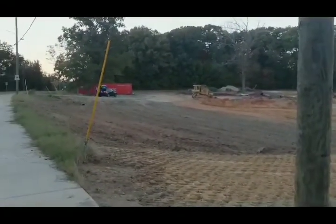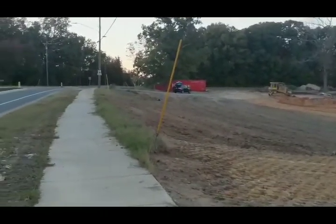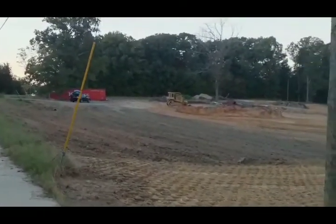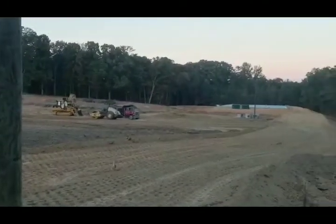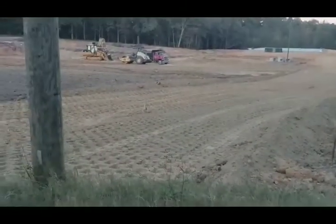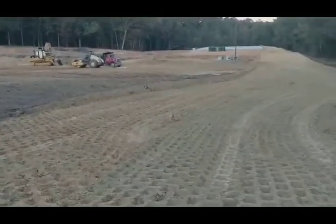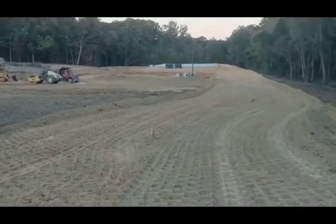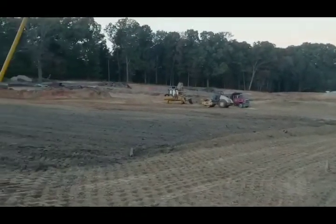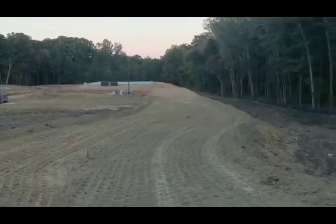Assalamu Alaikum. I'm standing here on the MCC Northeast project with another update. Today's October 26th, 2017, and I'm standing here on Johnston Euler. I wanted to show the progress that's been made the past few weeks. Alhamdulillah, we've made some great progress as far as grading, and you can see now the lines of the driveway. If you haven't seen the last few videos, go back and check them out to see the elevation changes.